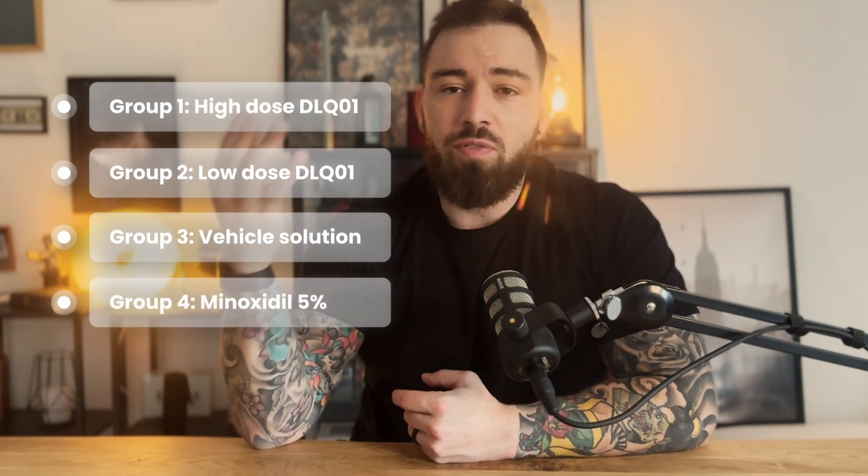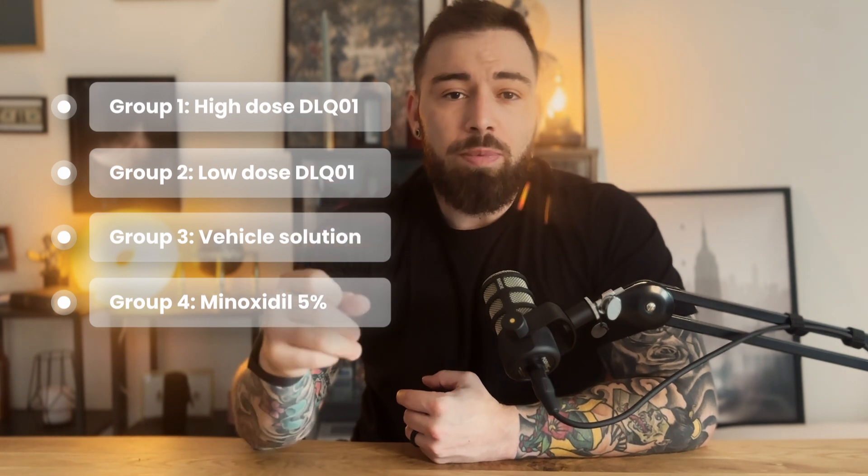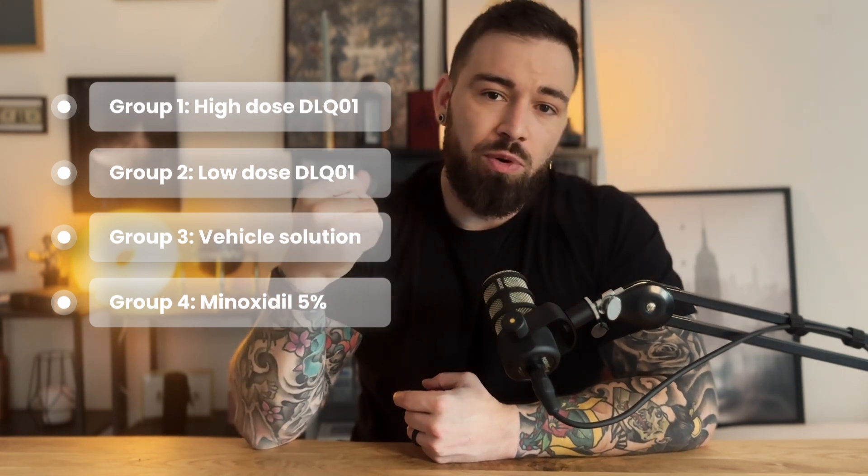The participants were divided into four treatment groups. Group 1: high-dose DLQ in a vehicle solution. Group 2: low-dose DLQ in a vehicle solution. Group 3: vehicle solution alone, meaning no active ingredient — essentially a control. And Group 4: minoxidil 5% as the active comparator.